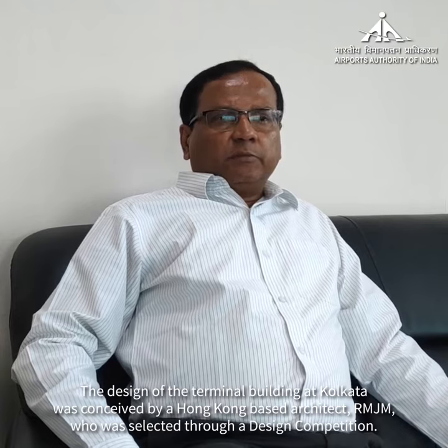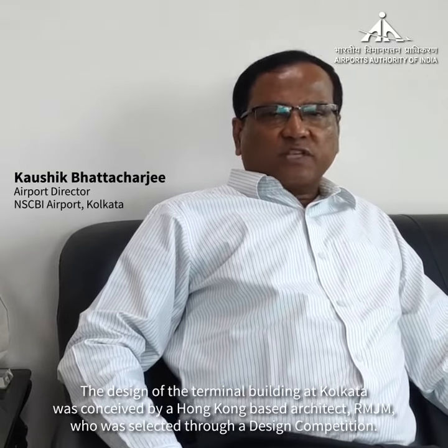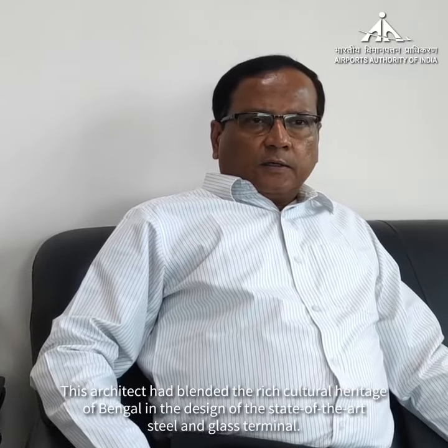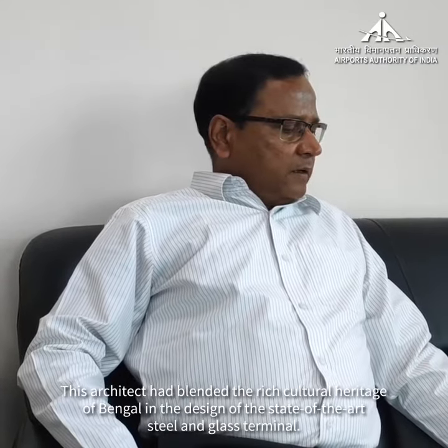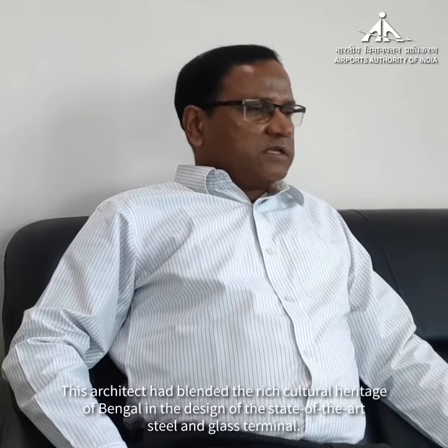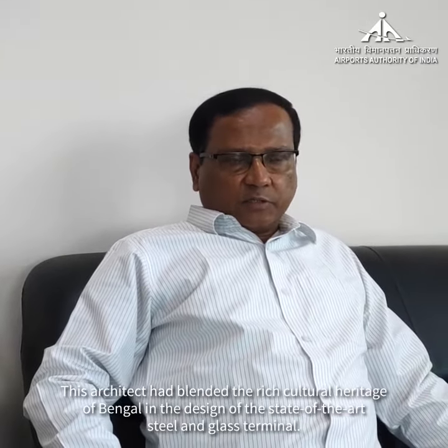The design of the terminal building at Kolkata was conceived by a Hong Kong based architect, RMJM, who were selected through a design competition. This architect had blended the rich cultural heritage of Bengal in the design of the state of the art steel and glass terminal.